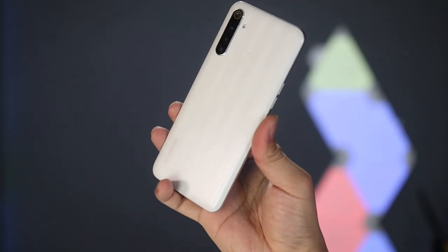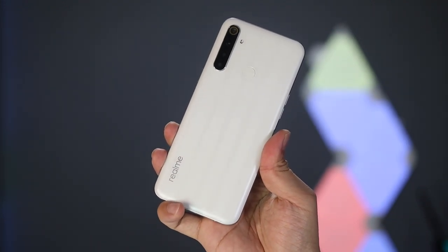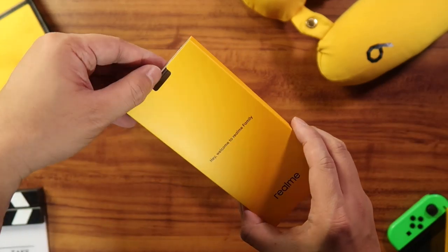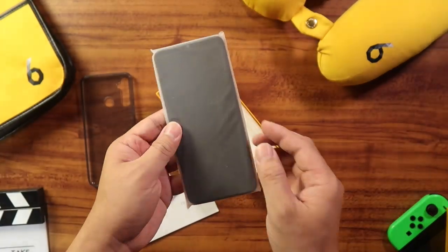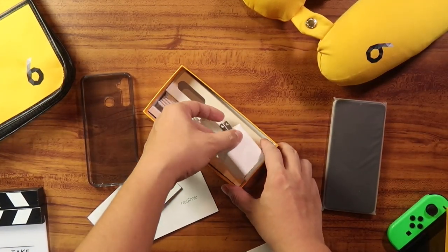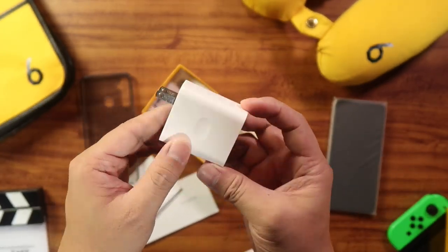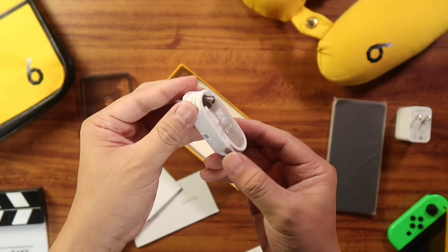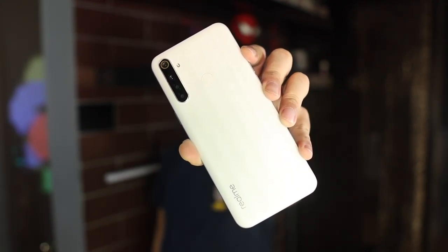Just to let you know, here are the things you can find inside the retail box of the Realme 6i. You get the Realme 6i itself — what we have here is the milky white variant with 4GB RAM and 128GB of internal storage. You also get a silicone case along with the warranty and manuals, and there's also an 18W quick charger included.